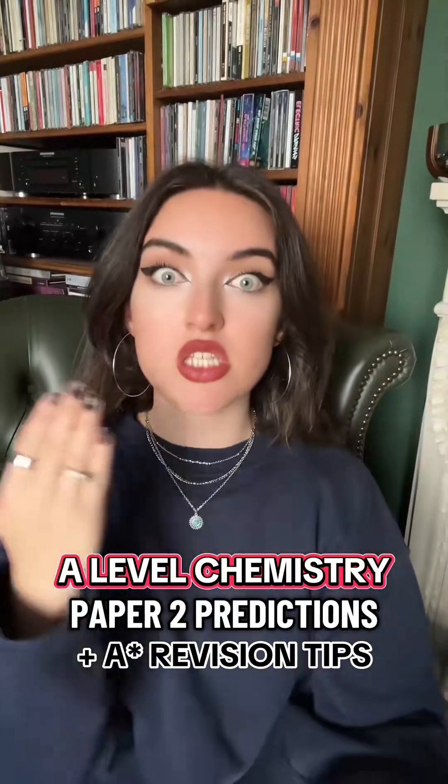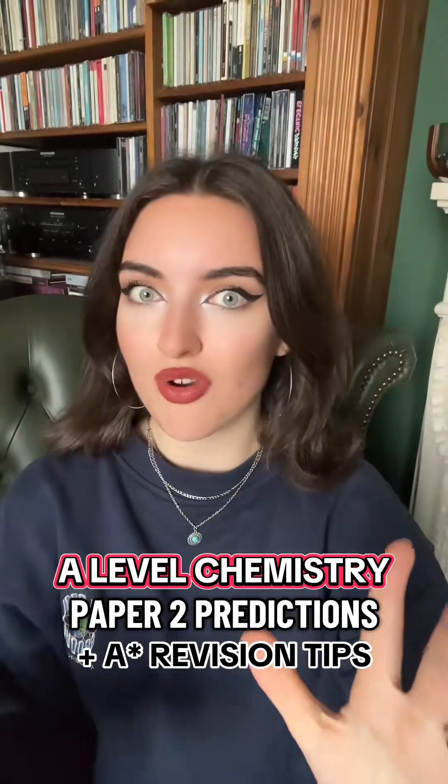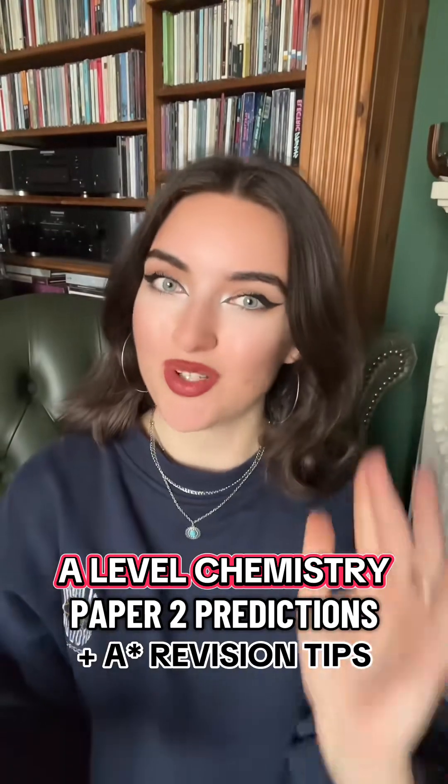A-level chemistry exam predictions and last-minute revision tips from an A-star student — one of my best friends who did, in fact, get that A-star in A-level chemistry — and I'm here to give you all of his tips. I'll start with revision tips and then get on to predicted questions.